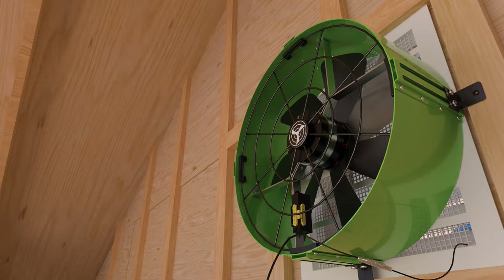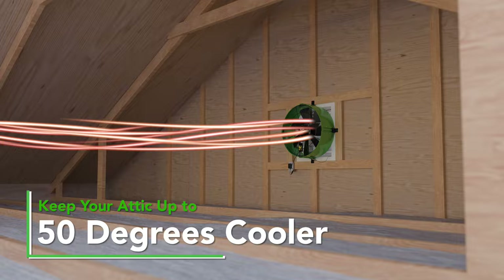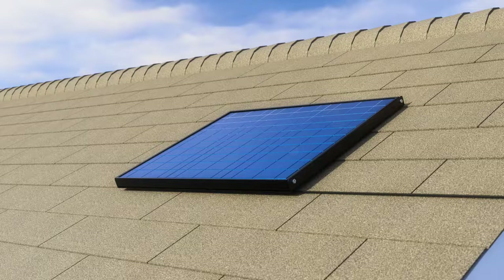With all of these features, this fan provides eco-friendly cooling all year long while keeping your home and attic up to 50 degrees cooler. The Kawaii Cool Solar Attic Gable Fan is the most efficient solar attic fan on the market today, designed to revolutionize how you cool, ventilate, and protect your home.